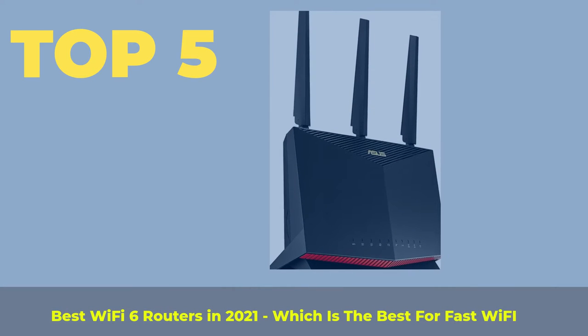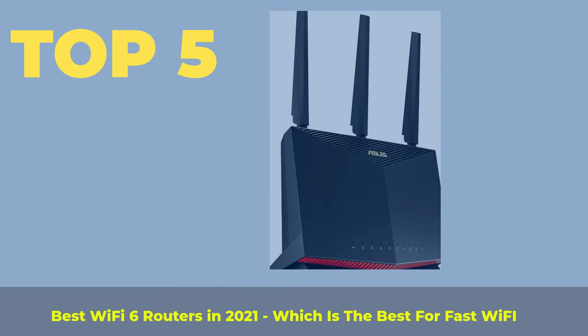Top 5 Best Wi-Fi 6 Routers in 2021 — which is the best for fast Wi-Fi?